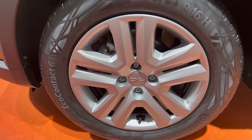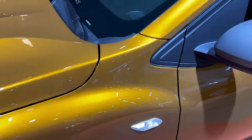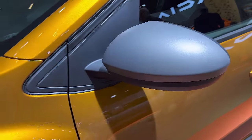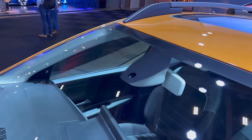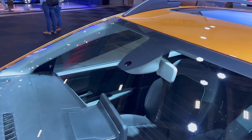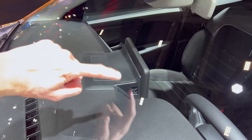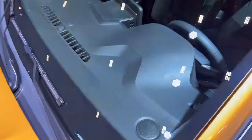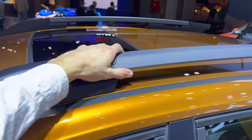We have Continental Eco Contact tires, 205/60 R16, on steel wheels with hubcaps. The turn signals now have this white bezel. Another look at the color — it really makes this car stand out. We have a matte gray finish on the side mirrors. There is only a light and rain sensor; there is no lane assist camera, though you can see there's a mount in there.